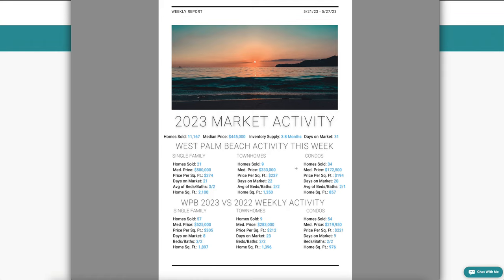In the condo market, 34 homes sold this week with a median price of $172,000, $194 per square foot, 20 days on market — same thing, about three weeks. Average numbers of beds and baths: two bedrooms, one bath, and 857 square feet.